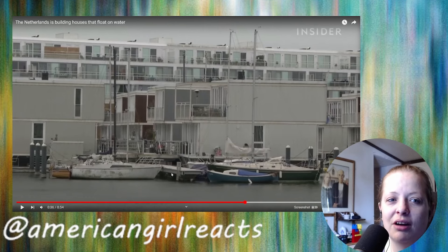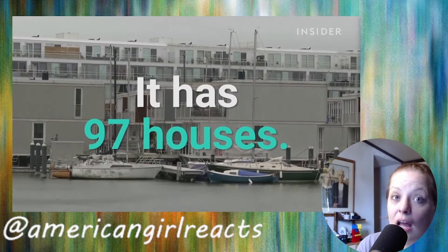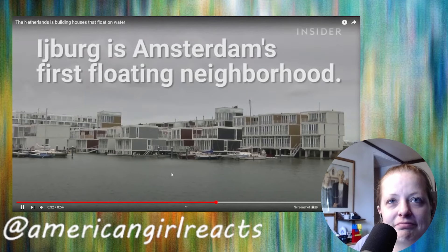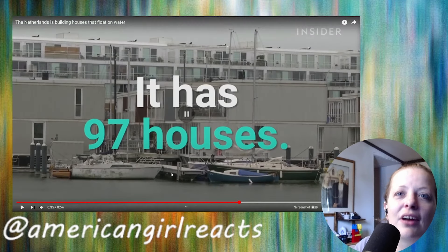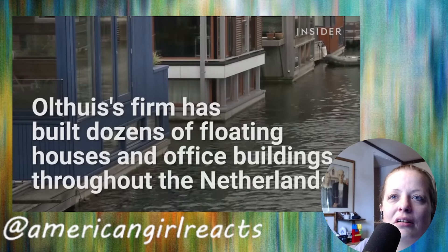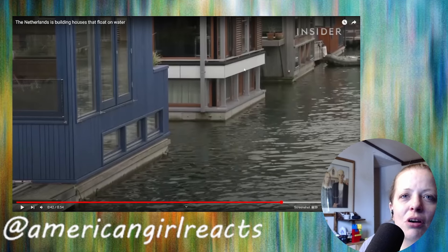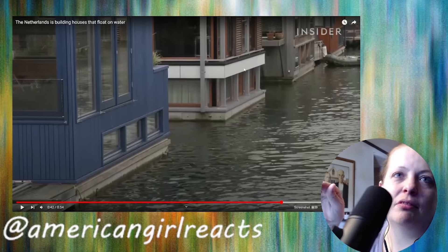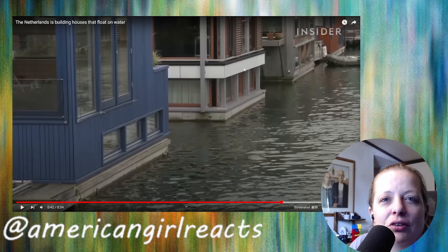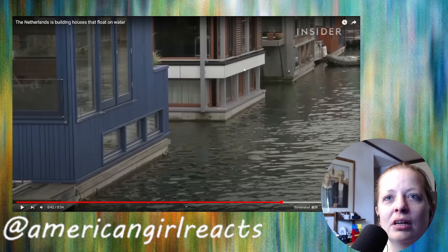They said 76... actually it has 97 houses. Wow, that's so crazy. I'm still sick, so my brain is not working today. I wonder if these are like one story — do you go in and then go downstairs? That would be kind of cool if somebody actually did that and put a little window down there so you can see the water. That is really awesome.